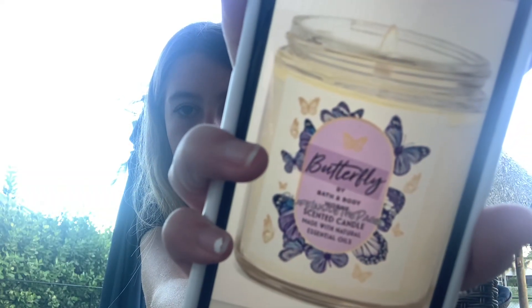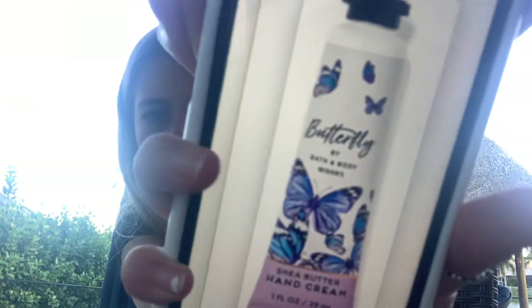Here is the pocket bag for you guys to see, and then here is the single wick. And here is the hand cream — my store didn't have it, but I know some stores have the hand cream. I was able to get my hands on the mist and the cream.